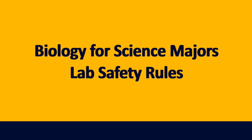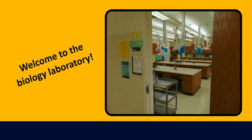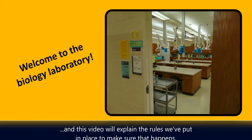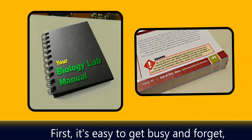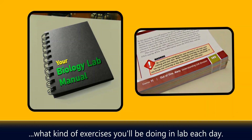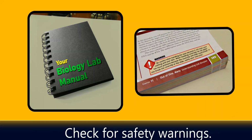Welcome to the biology laboratory. We want every single one of you to be safe throughout your time here, and this video will explain the rules we've put in place to make sure that happens. First, it's easy to get busy and forget, but you and your lab partners will all be safer if you know what kind of exercises you'll be doing in lab each day. Read over the materials before coming to class and check for safety warnings.